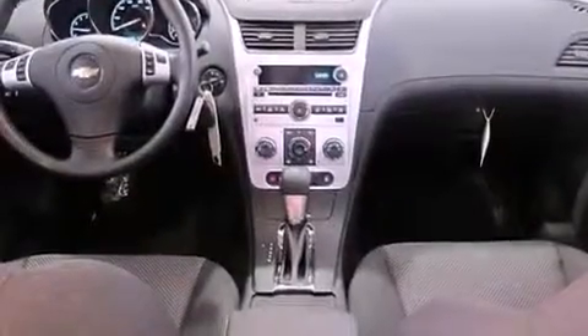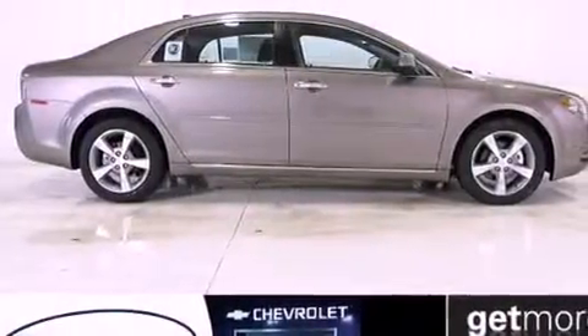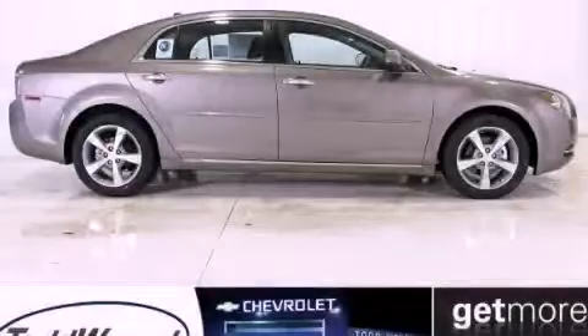With an EPA estimated rating of 33 miles per gallon on the highway, its fuel efficiency will save you time and money. Contact us today to arrange your test drive.